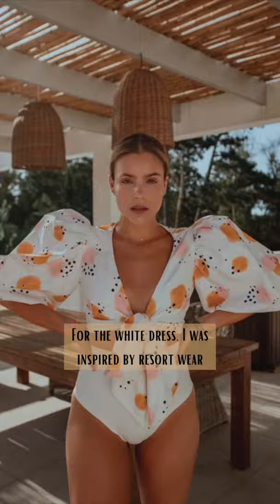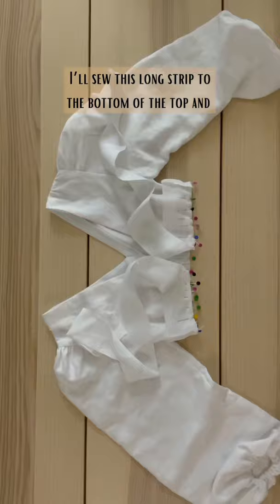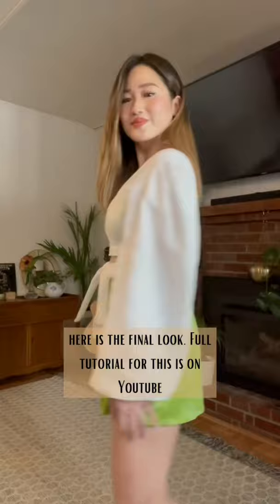For the white dress, I was inspired by resort wear. I've made my bodice pieces and now I'm adding the sleeves. I'll sew this long strip to the bottom of the top, and here is the completed top. A quick reminder of what the original dresses looked like, and here is the final look.